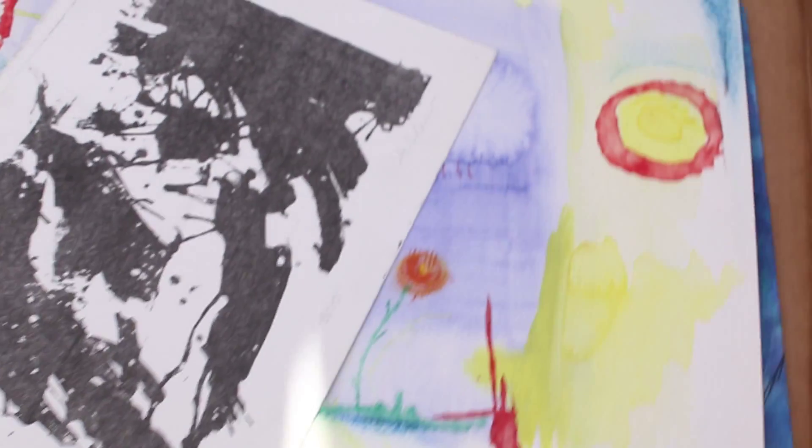Ceramic necklaces, some paintings, magnets. Is this your first time being here or are you here frequently? It is, it is my first time.